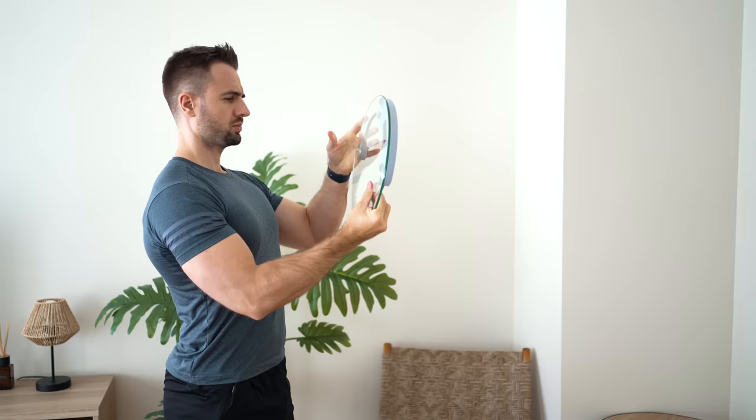So you entered a calorie deficit, started losing weight, but then at some point you hit a wall — the scale isn't moving down anymore, you're not seeing any changes, and the frustration is slowly building up.